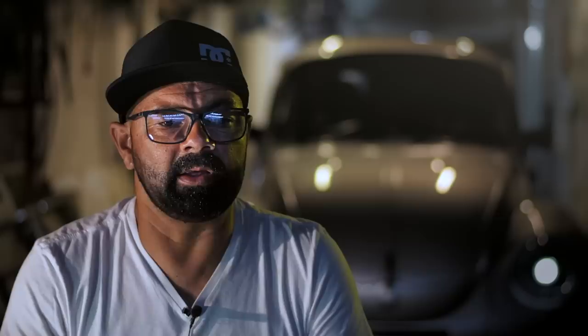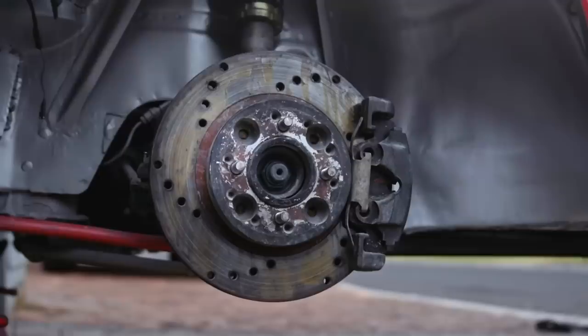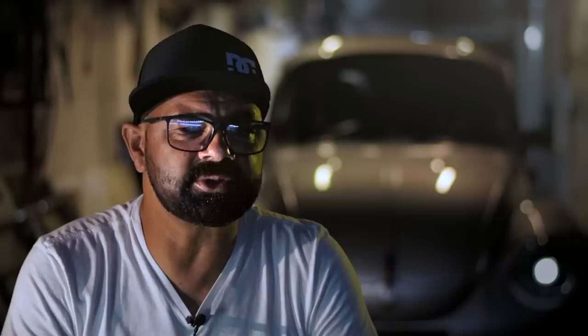We also did some upgrades with polyurethane bushings on the front end and supporting arms with rose joints. We had some custom coilovers made, front and rear, and some custom springs. So from a suspension point of view, we've overhauled everything and we feel that we're on the right track.